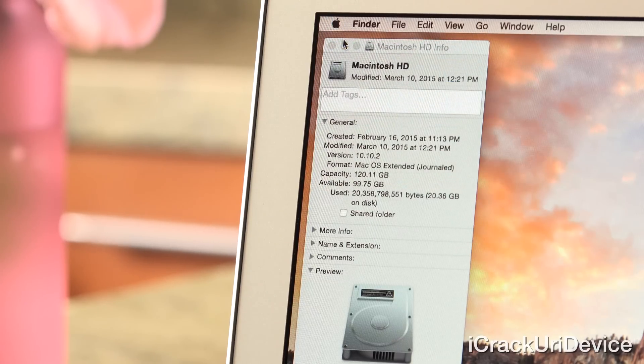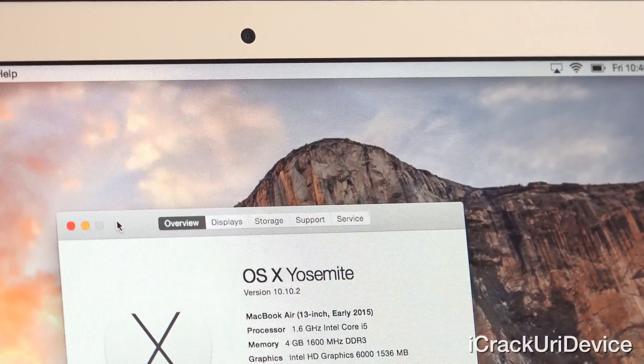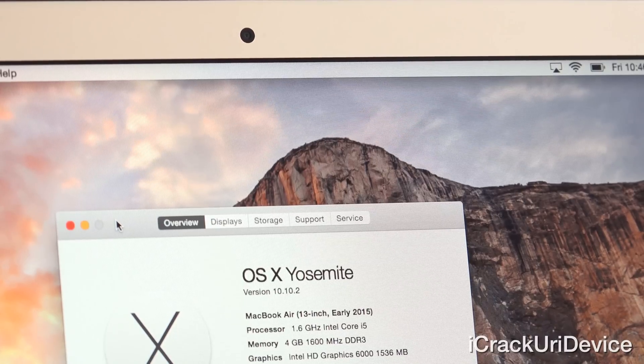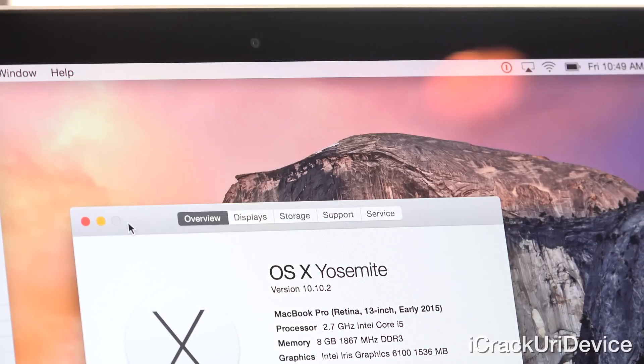On the left we have the less powerful Air, which features a 1.6GHz dual-core Intel Core i5 CPU with turbo boost up to 2.7GHz and Intel's integrated HD Graphics 6000, as well as 4GB of RAM. On the right, the base 13-inch MacBook Pro is powered by a 2.7GHz dual-core Intel Core i5 CPU with turbo boost up to 3.1GHz and Intel's Iris Graphics 6100, as well as 8GB of RAM.